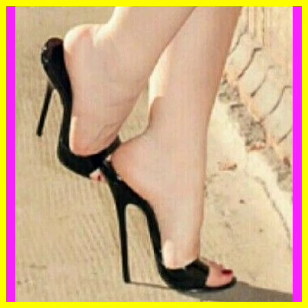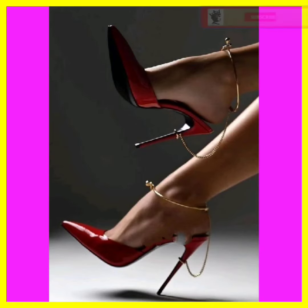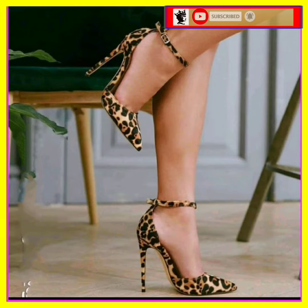Hey guys, Assalamualaikum! How are you? I hope you will be fine. I am here with my new video, and in this video you'll see some high heels with a beautiful design and different color combinations.